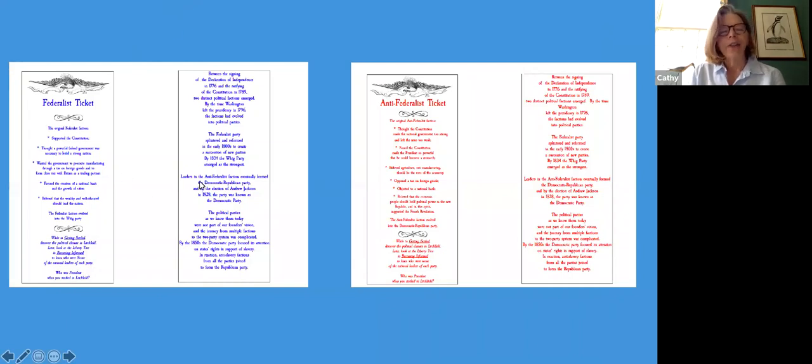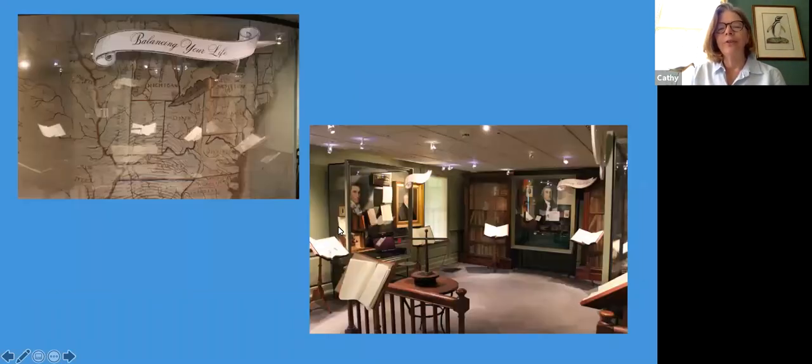We actually know for almost all of the students we have traveling papers for what their political affiliation was. These are Federalist and Anti-Federalist tickets, which you pick up as you go through the house depending on the politics of your student. It shows, in a very condensed and simple way, what the differences between the beliefs of those two parties were. Then finally you move into what we call 'the balance of your life' — what you did when you left Litchfield. You can really learn a lot in here; these people were amazing and did amazing things.